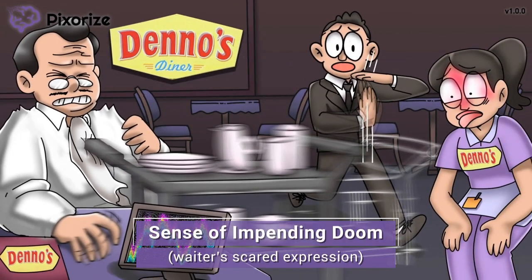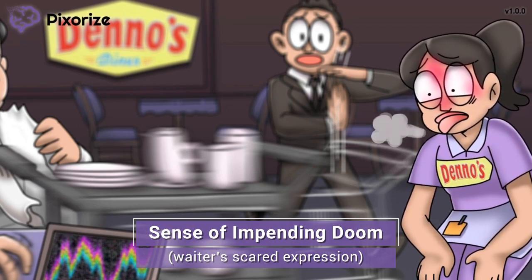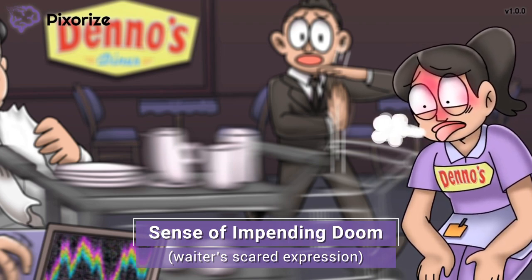Turns out that man isn't just any old customer — he's an important restaurant critic. Things are not looking good here, and you can see it all on the waitress's face. She has a feeling things are not going to end well. Another feeling that accompanies transient asystole is a sense of impending doom. That is actually a medical term — the patient will have a feeling of dread, or a feeling that something really bad is about to happen. This is thought to be related to the transient asystole we talked about earlier, just like how this waitress feels.